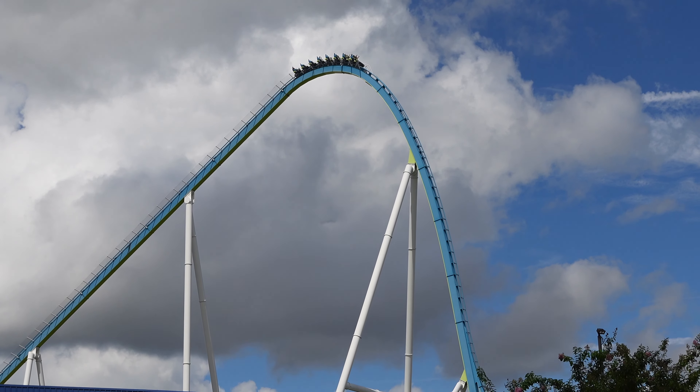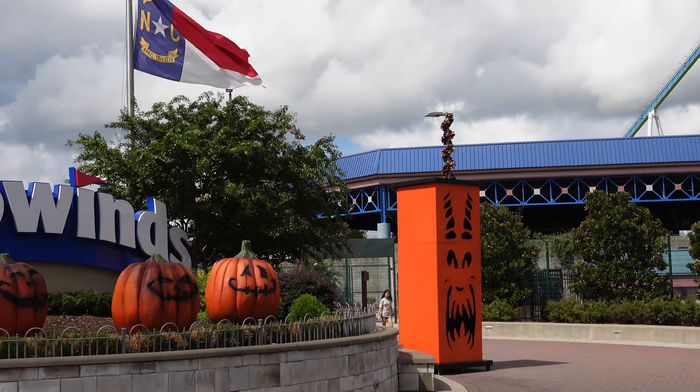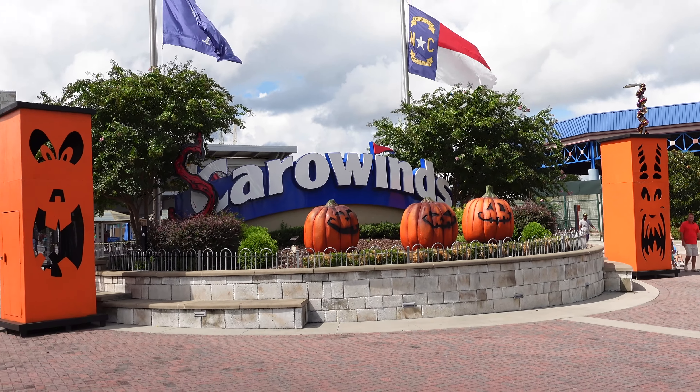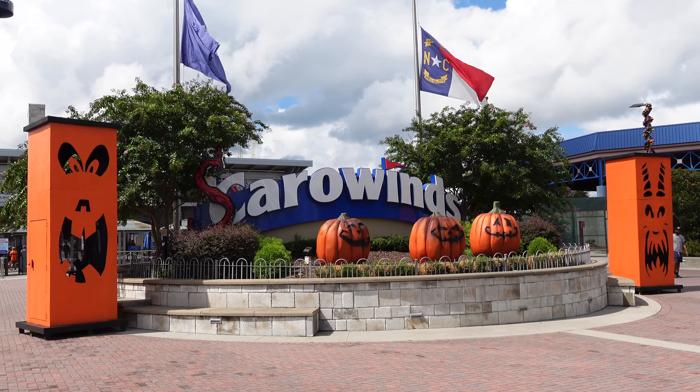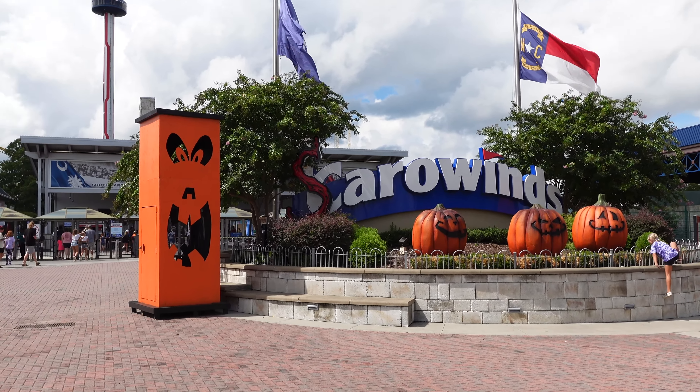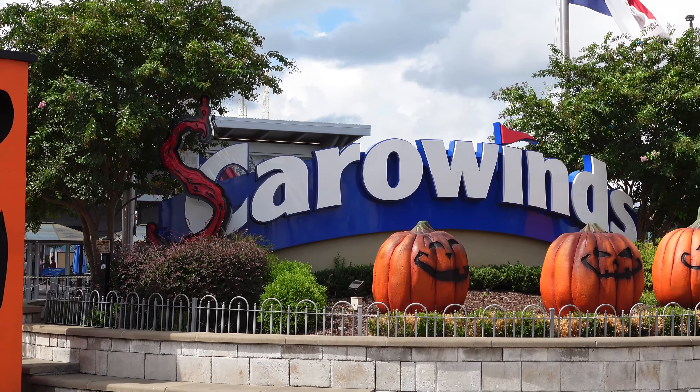You know what's scarier than a 325-foot drop? Carowinds has now turned into Scarewinds. You can see the big red S out in front of the C, and they've put out some pumpkin props out here. I always like seeing this - big red S means it's about Halloween time.